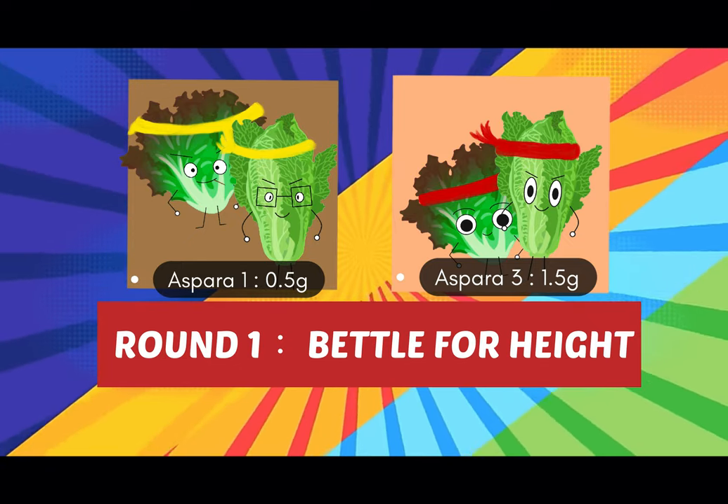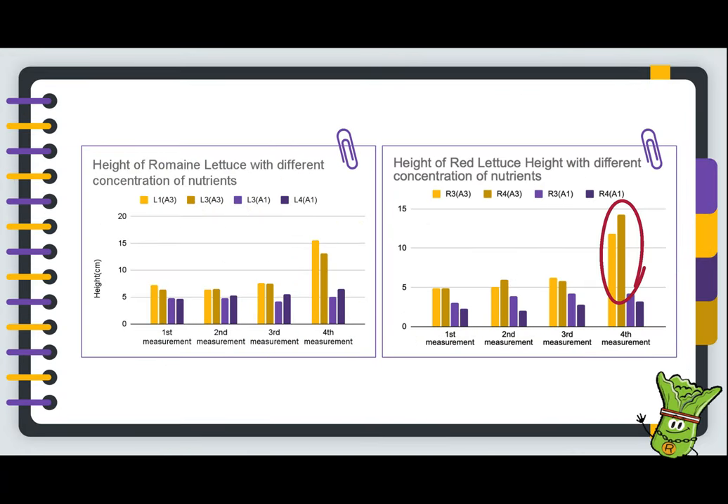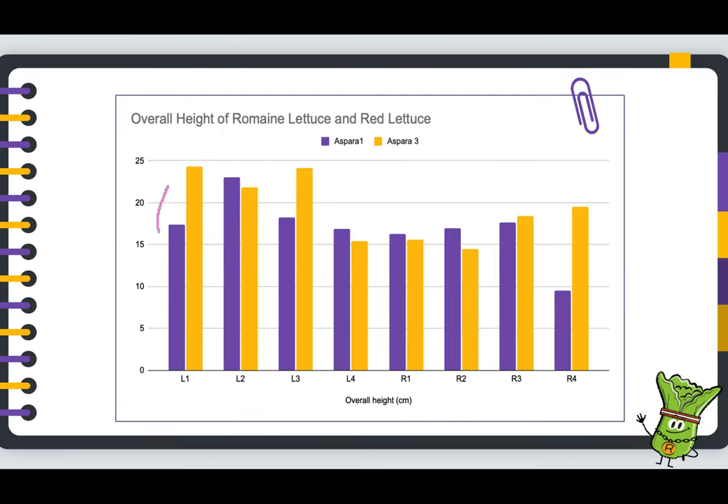Round 1: Battle for heights. After 30 days of planting, it is apparent that both romaine lettuce and red lettuce grown in A3 show a more obvious growth in height than those in A1. The lettuces in A3 have an average 6.5cm increase in height, but the lettuces grown in A1 have an average increase of only 0.4cm.